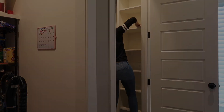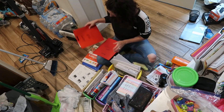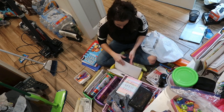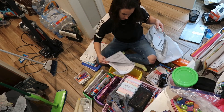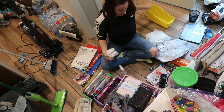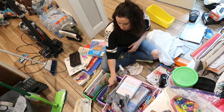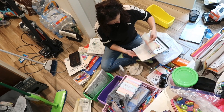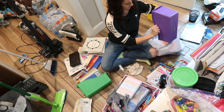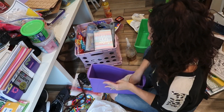Now that we have the closet nice and cleaned out, we are going to go through everything that was in there and get rid of the stuff my kids don't use. My YouTube friend Sam Radiki — she is all about decluttering, getting rid of things, and being minimal. What she likes to say is: if you haven't used it in six months, then most likely you don't need it. So I went through and found a lot of things like drawing pads and coloring books that had no pages left, and I simply threw those out and saved the ones with lots of pages left.